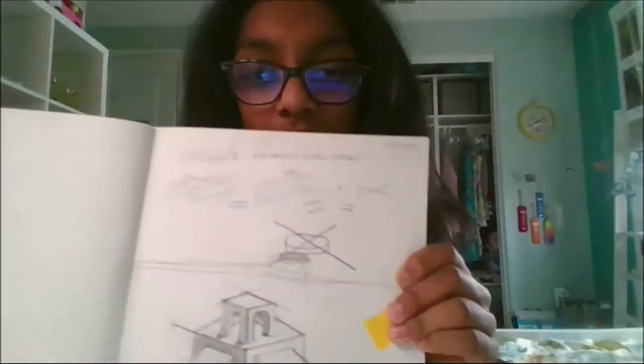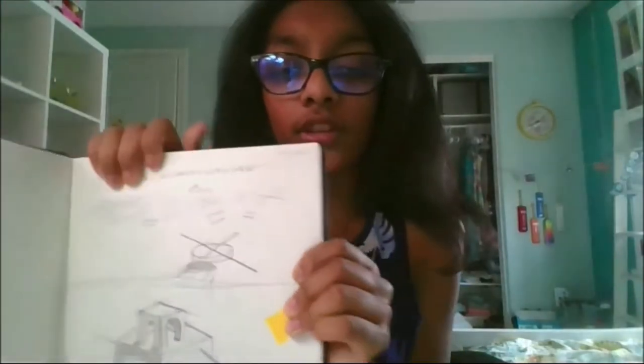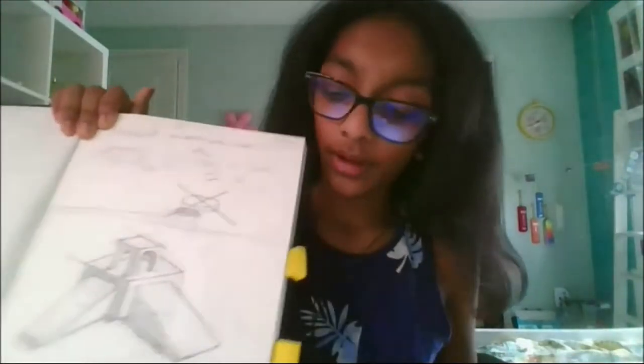Some of my favorite sketches so far for multimedia have been this one called Advanced Level Cubes, and I really like the way that one turned out. Hello, my name is Eric Rodriguez, and today I'm going to be talking about my sketches in multimedia.